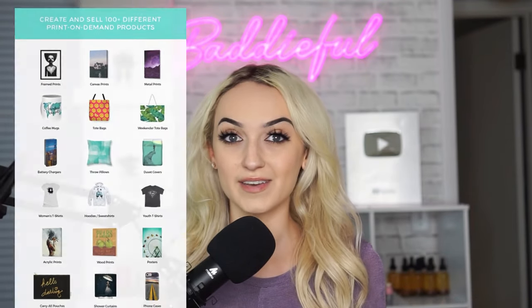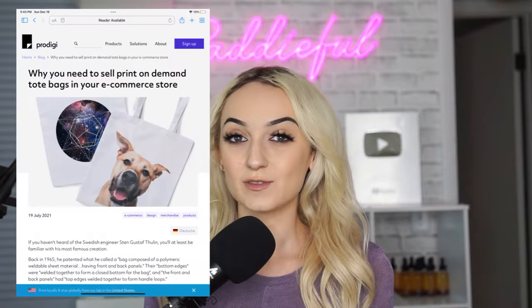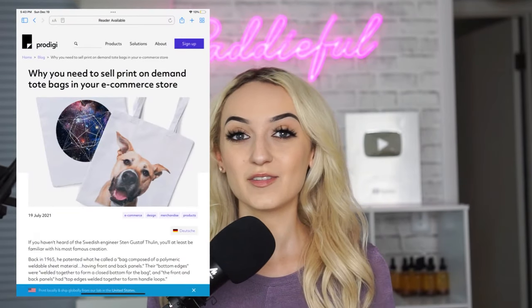It's a very great business model for those that like to travel or don't have a place in their home to store inventory. This can also be really great passive income since you are not fulfilling these orders yourself. I see it kind of like a low-risk way to start a business or clothing line. With print-on-demand you can create mugs, cell phone cases, masks, tote bags — you name it they have it.